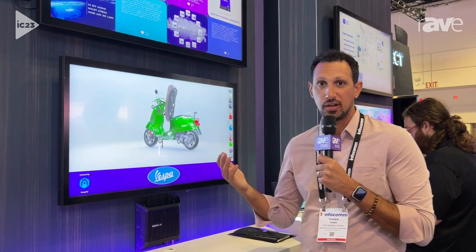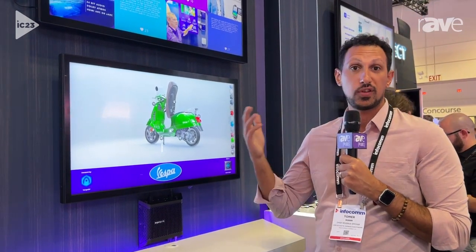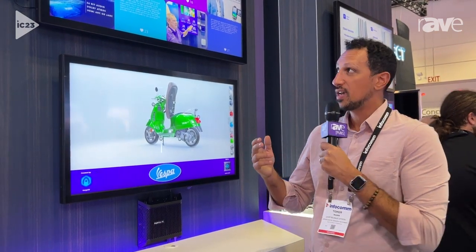Hi, this is Tomer Munn with 22 Miles at the BrightSign booth — one of my favorite partners — for anything related to digital signage, interactive experiences, or even their new XT player for VideoWall technology.